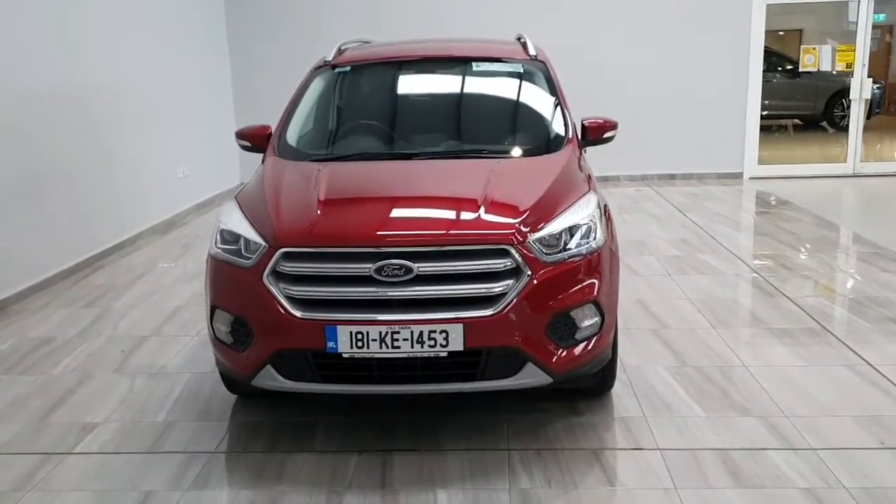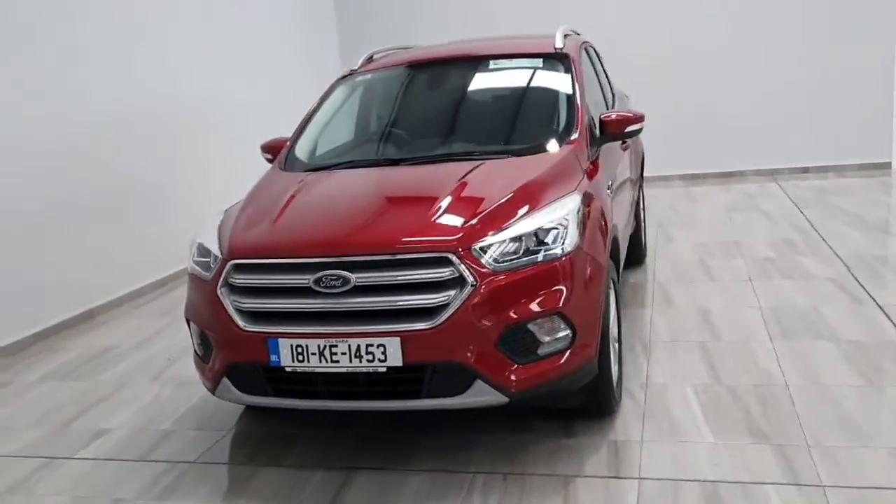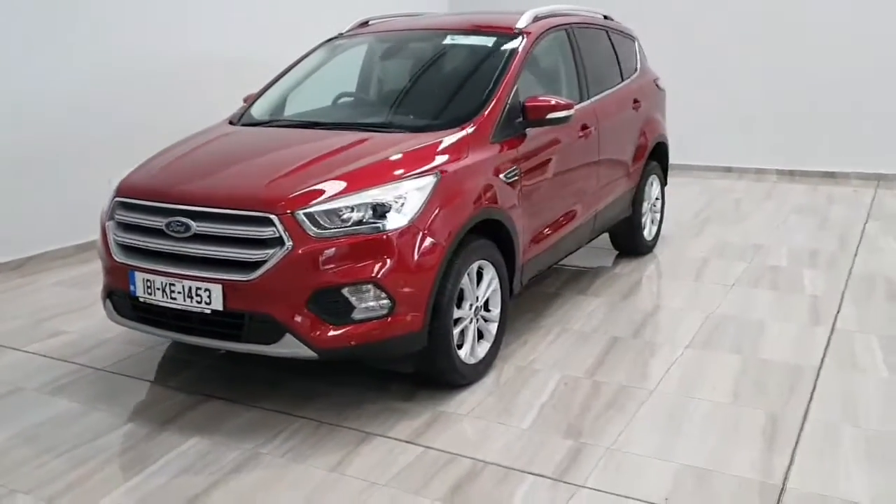Hello, welcome to Finney Moto Group. Today we'll show you around our 181 red Ford Cougar Titanium.